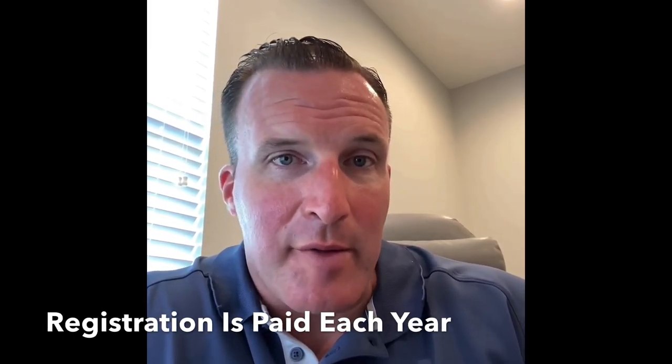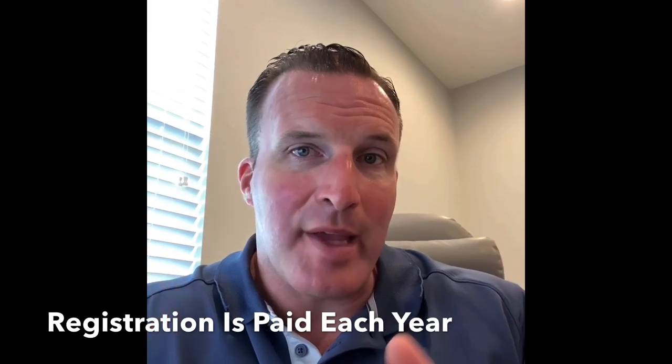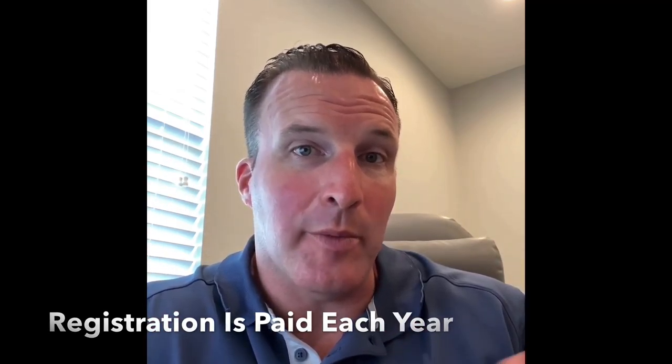To register the home, it is based on the length of the home itself and how long you are looking to get the home registered for. The length of the home can be found off the actual title itself, and it's very self-explanatory. The length of time will be based on when in the year you purchase the home, so if you're buying a home in January you may be paying a different amount than if you're buying the home in July.